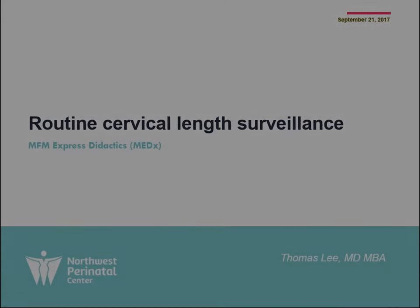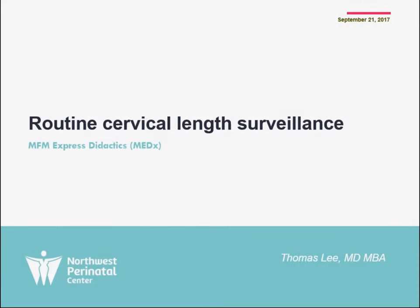Good morning. My name is Thomas Lee. I'm one of the perinatologists at Northwest Perinatal Center. Today I'm going to be talking about routine cervical length surveillance in the OB patient as part of our MSM Express didactics lecture series, or as we dub it, NEDX.